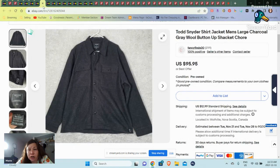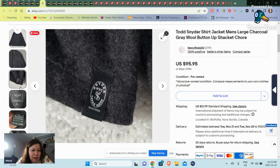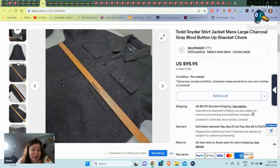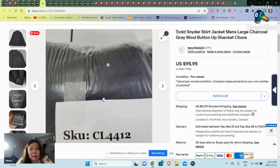We have a Todd Schneider shirt jacket. This was a heavier Todd Schneider — it didn't have pockets here but it had pockets there. This sold for $95.95 and it sold very quickly; I think it sold within the day. So I could have had it marked too low, but I was quite happy with the sale.